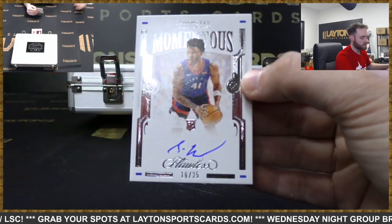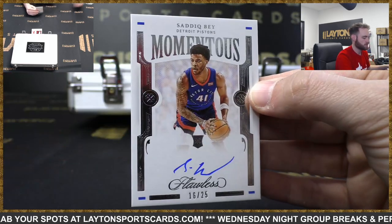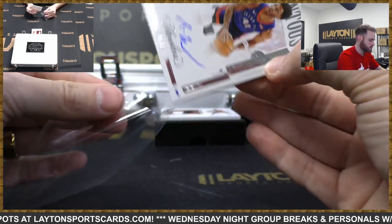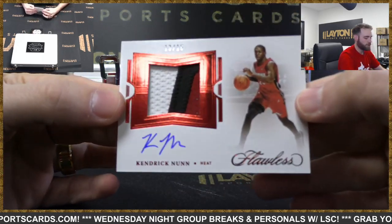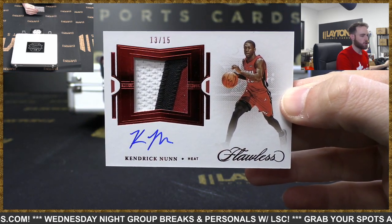Momentous Rookie Auto, Pistons - Saddiq Bey, 16 of 25. Nice hit, Pistons. And horizontal patch auto - Ruby Foil, 13 of 15, Kendrick Nunn, Heat. There you go, Heat.